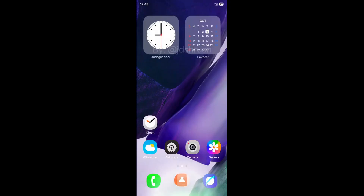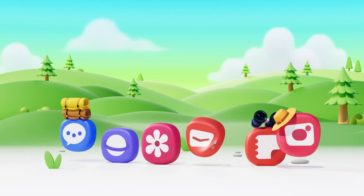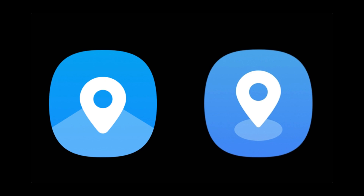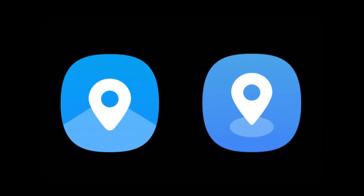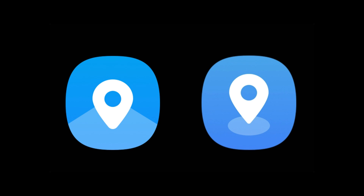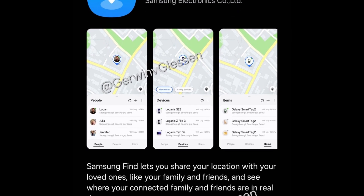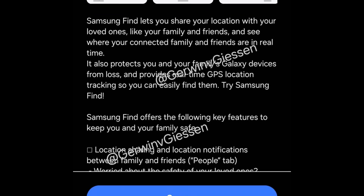The latest to surface is Samsung Find, boasting a new app icon and an elegant refreshed interface. A sneak peek at the updated Samsung Find app was shared by Gerwin van Giesen, revealing a revamped icon that embodies the minimalist yet striking aesthetics of One UI 7.0. Compared to the current version in One UI 6.1, the new icon features a sharper location pin on a circular base, moving away from its pie-shaped predecessor.